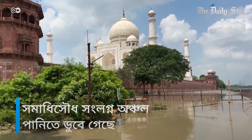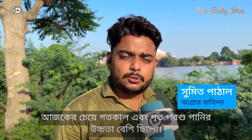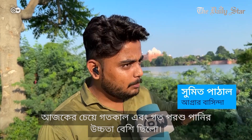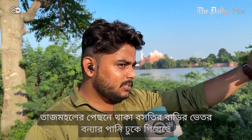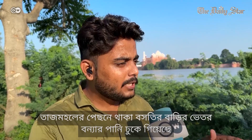The surrounding areas of the monument are flooded. Compared to today, the water level was higher yesterday and the day before. In the areas behind the Taj Mahal, the water has seeped into houses and the ceilings have cracked.